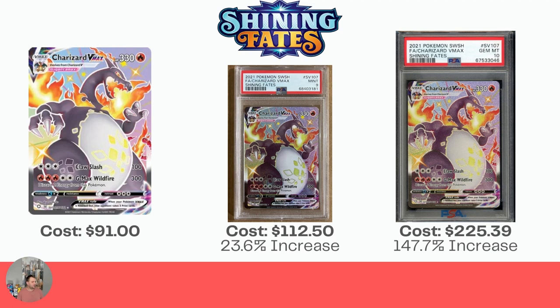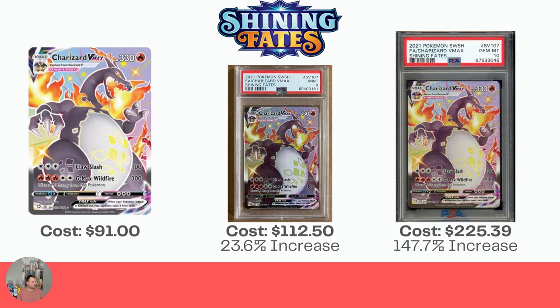Next up, we have the Shining Fates Charizard VMAX. I actually just traded for this card not long ago, but it didn't have perfect edging — had a little bit of white spots unfortunately. The raw one is $91. The PSA 9 is $112.50, a 23.6% increase — not too bad. And the Gem Mint 10 is $225.39. We're starting to see a trend: PSA 9s are coming in at about 5% to 20% over raw, which may still cover your grading fee of $20 to $30. But if you can get a Gem Mint 10, you're kind of doubling your card value, which is awesome.